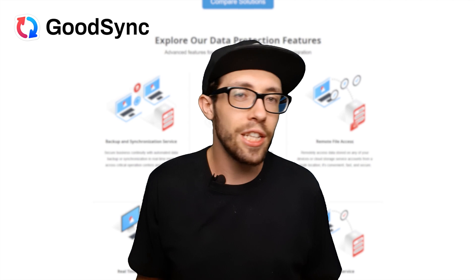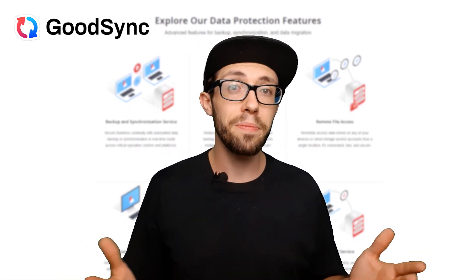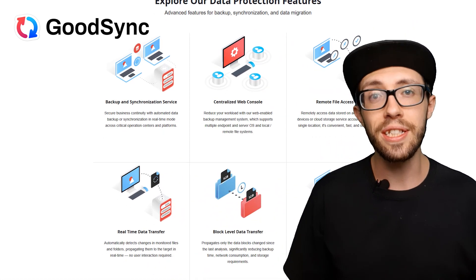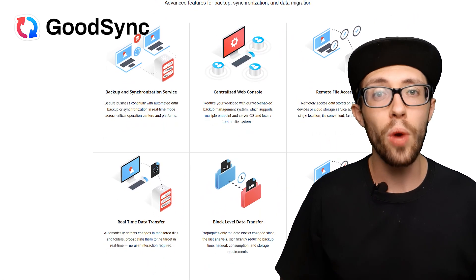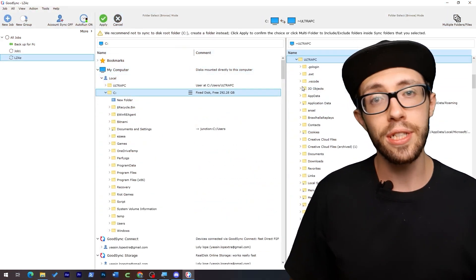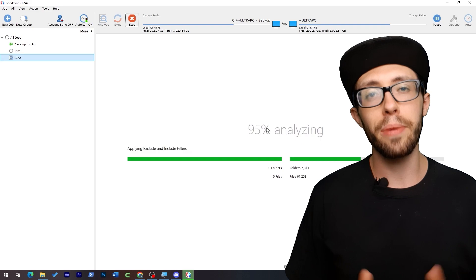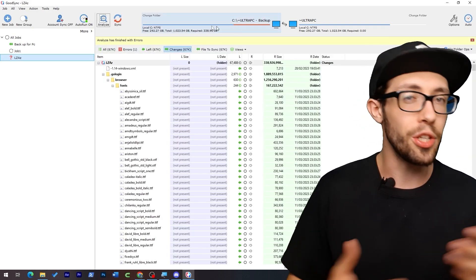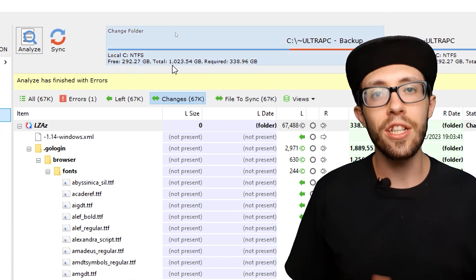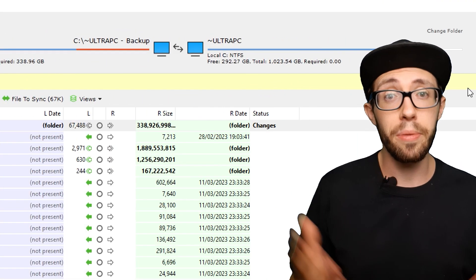Let's be real, nothing's perfect. One little downside is the initial setup — it's not super complicated, but it's not exactly beginner friendly either. There are a lot of settings in GoodSync, and it can be a bit overwhelming if you're not used to this kind of software. Another minor thing is GoodSync's interface. It works just fine, but it does look a bit outdated compared to some of the newer, flashier apps out there. If you love sleek, modern designs, GoodSync's interface might seem a bit basic — but honestly, it gets the job done, so it's not a big deal.